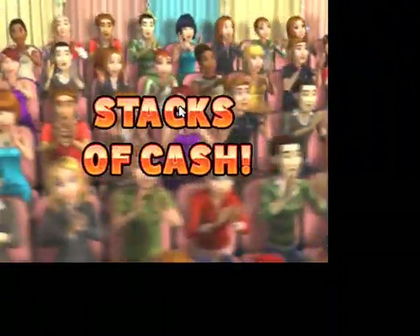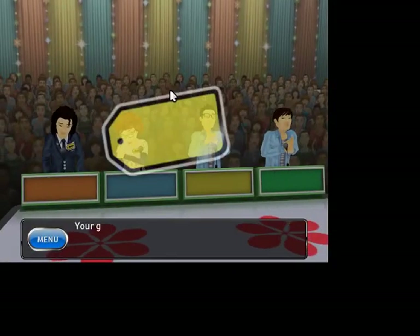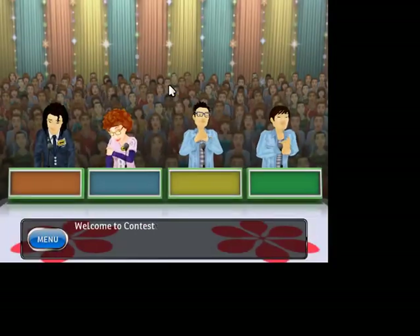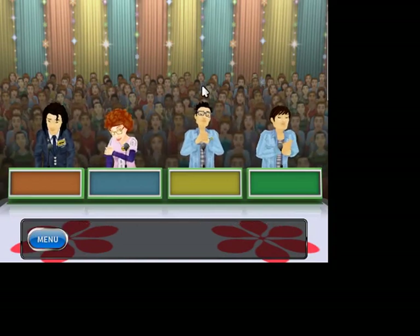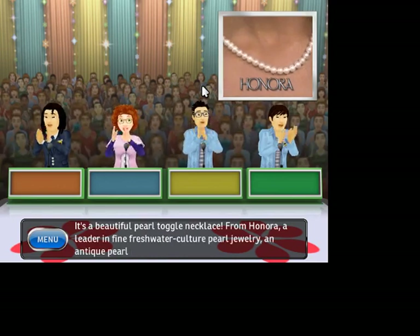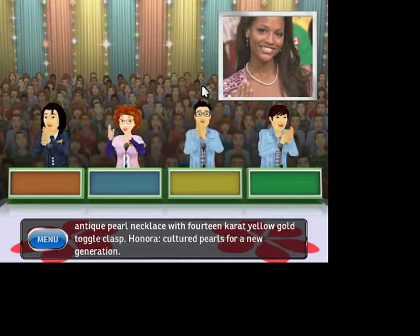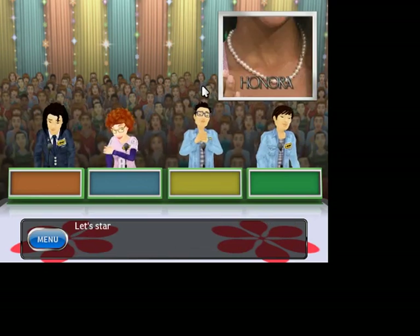Here it comes from Bob Barker's studio. Your goal is to win as much money as possible. Welcome to Contestants Row. Here is the item up for bids — it's a beautiful pearl toggle necklace from Honora, a leader in freshwater cultured pearl jewelry. An antique pearl necklace with 14-karat yellow gold toggle clasp. Honora: cultured pearls for a new generation. Let's start the bidding.